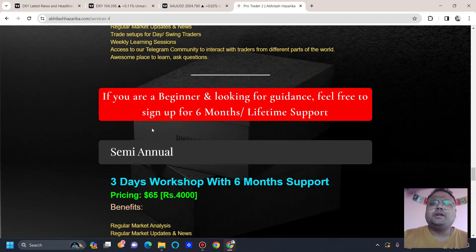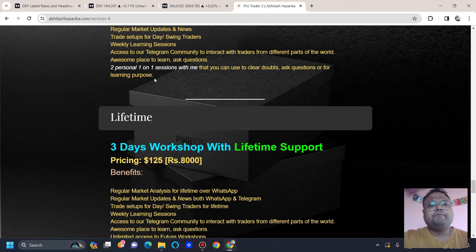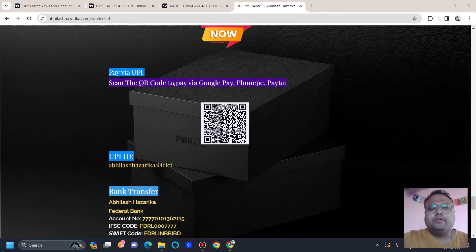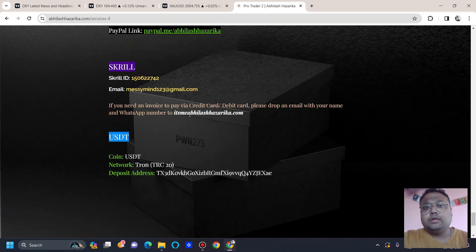Trading takes time — it's a journey, and during the journey we have many doubts and questions. I have also arranged personal sessions with me so that you can clear your doubts. You can sign up for semi-annual and lifetime support as well. Once you've made payment, just share a screenshot to the WhatsApp number or email with your WhatsApp number so I can add you to the group. You can join now — you'll receive free updates, analysis, and live sessions until the workshop starts. After the workshop it will begin officially. You're most welcome to join. The link is in the description — feel free to check it out.